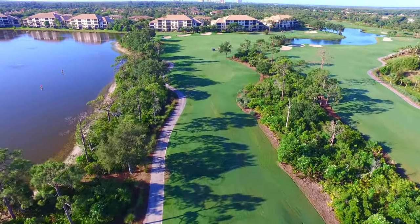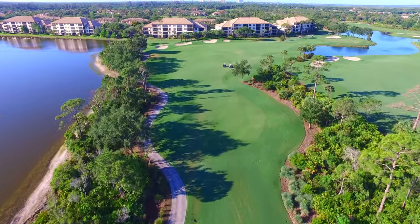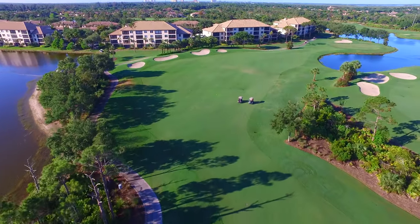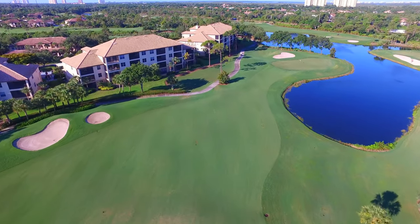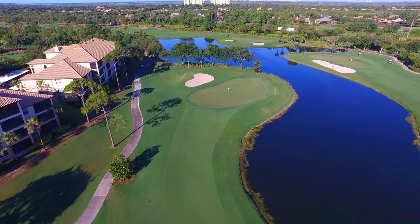Hole 1 is a par 4 that plays anywhere from 311 for the ladies to 370 for the men, and features a dogleg right after a straightforward tee shot. The green is guarded by a bunker to the left and a pond that borders the right side of the fairway, with river hole number one on the opposite side. Use too much club on the approach and you may find yourself in the water.